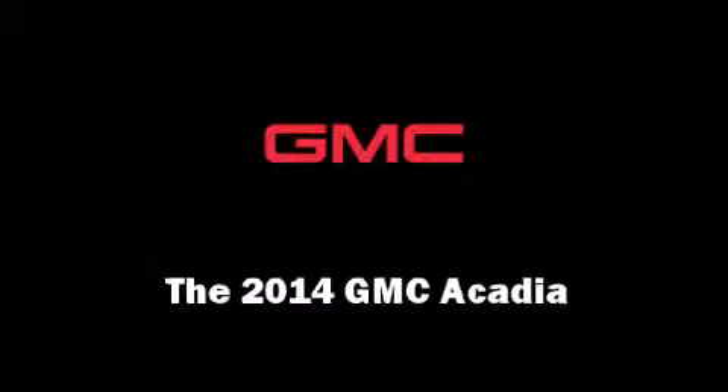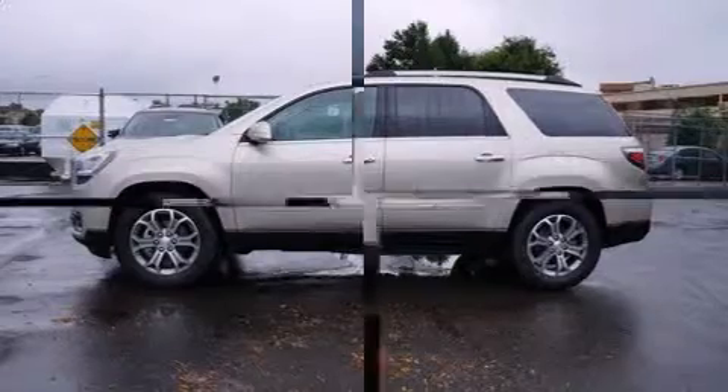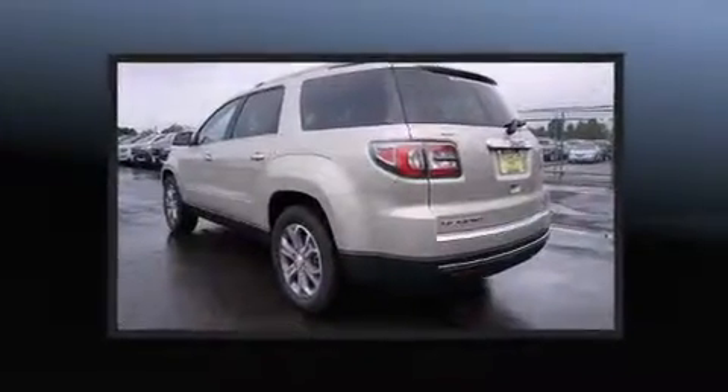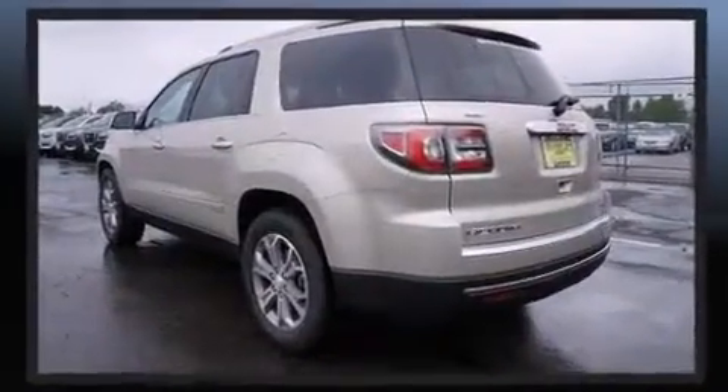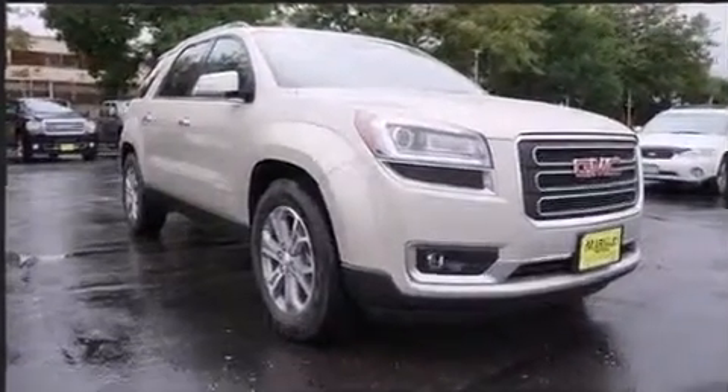Load your family into the 2014 GMC Acadia. A 3.6-liter V6 engine pairs with a sophisticated 6-speed automatic transmission, and for added security, Dynamic Stability Control supplements the drivetrain.